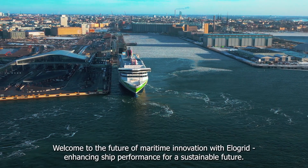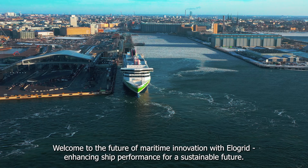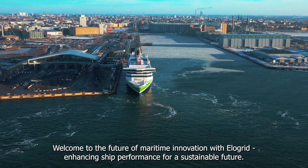Welcome to the Future of Maritime Innovation with Elligrid, enhancing ship performance for a sustainable future.